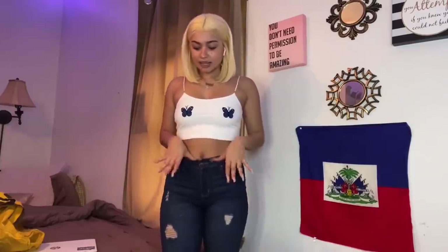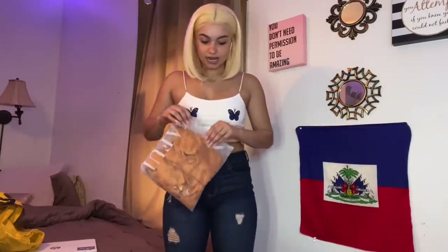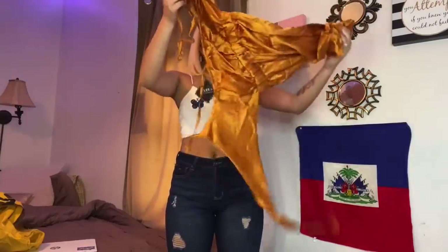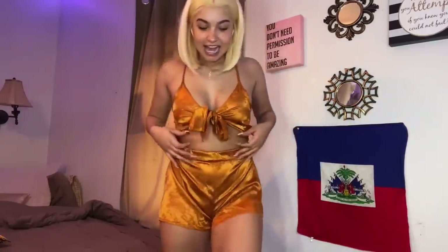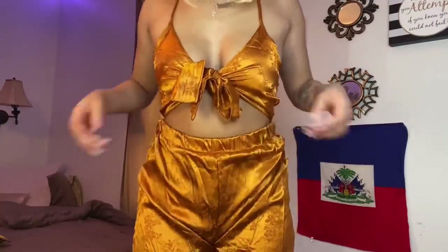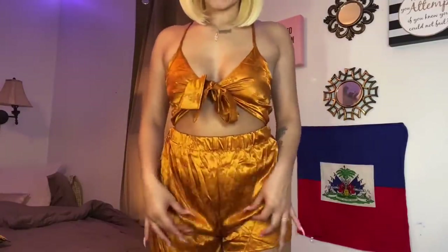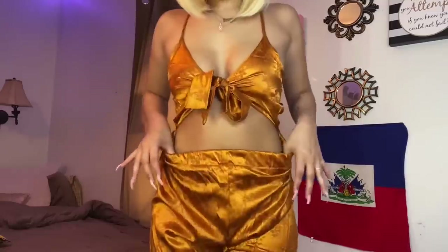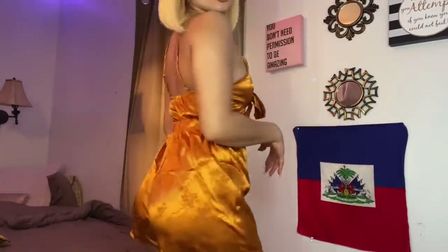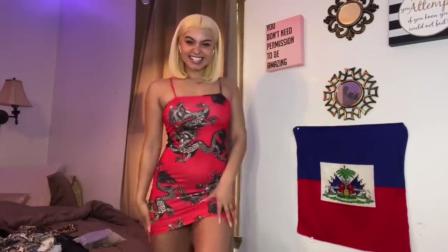I think we're about to get into the swimsuits soon, but let's see what this next one is. I don't know what y'all think about this, but I don't think this is cute — the shorts are baggy. Y'all know I'm gonna give my honest opinion and this ain't it. Everything else is looking good but this one I'm not feeling. We're gonna move on because this ain't it.